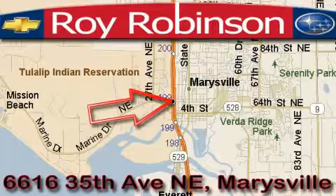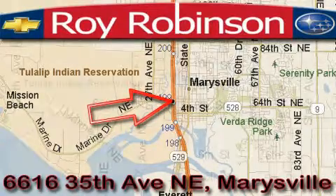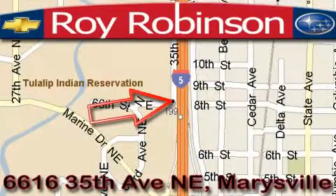Roy Robinson's Chevrolet Subaru is located at 6616 35th Avenue in Marysville. Our main objective is to make your experience at our dealership a satisfying one, whether it's for sales, service, or parts.